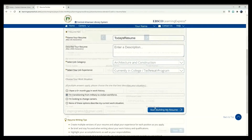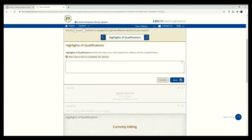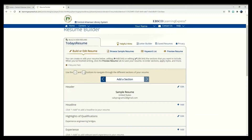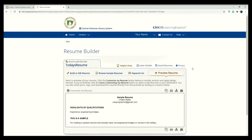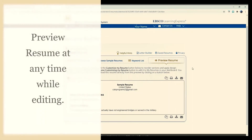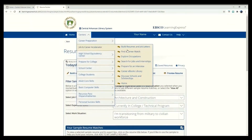This resume generator requires a name and an email address. Anything else you input is optional. In various sections, you can type your previous employment and job abilities. You can also create a custom section if you feel there is something special you would like to bring attention to. By selecting Preview Resume, you can see what your resume will look like before you print, download, or email the resume.